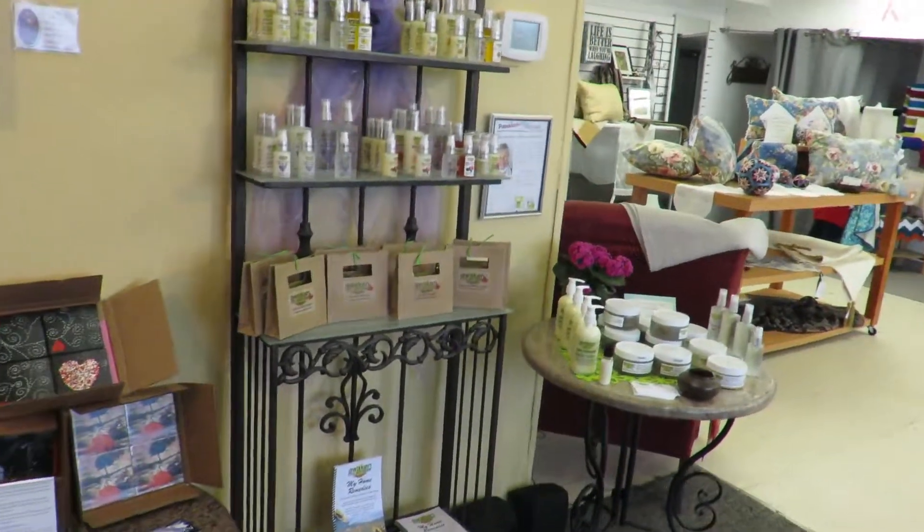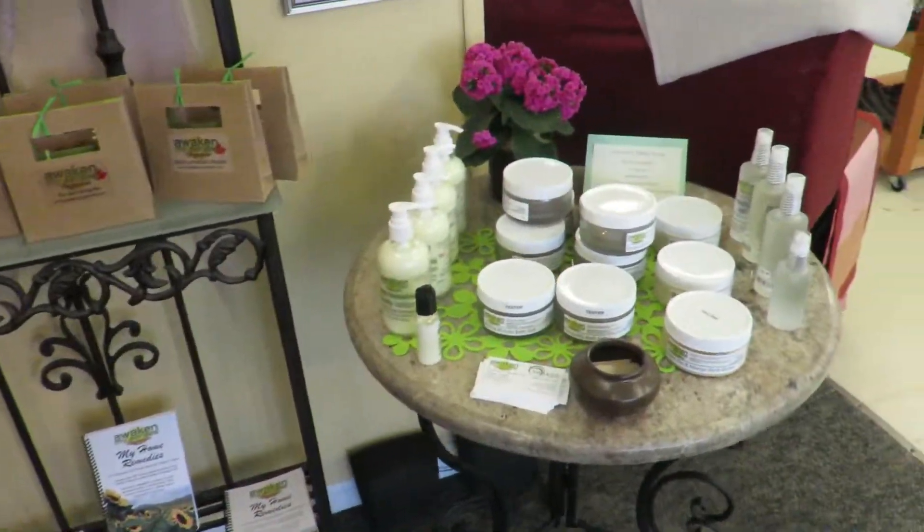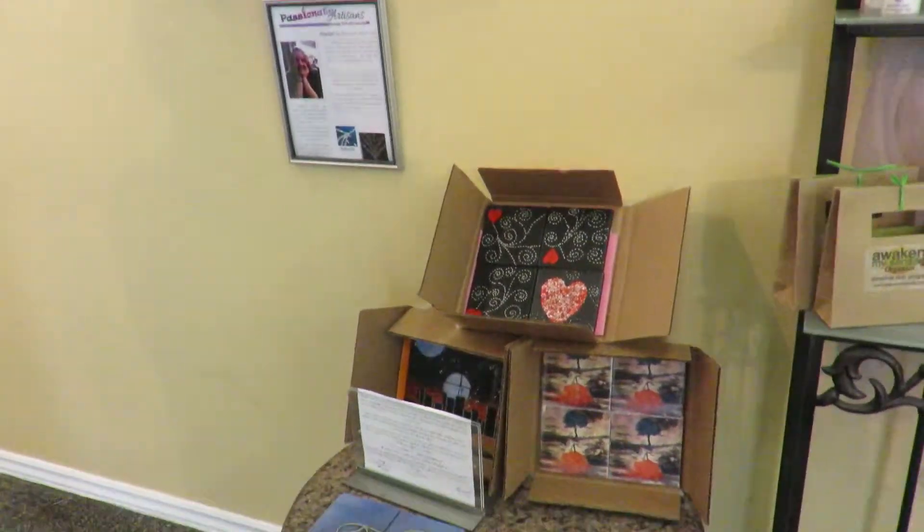And Colleen's Awaken My Senses. May's art tiles.